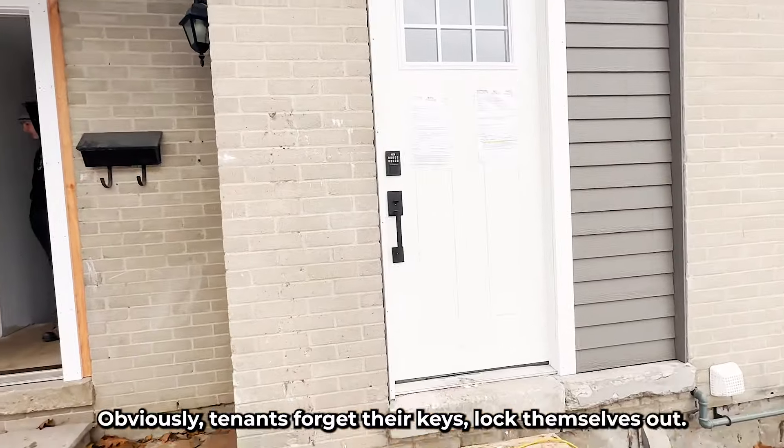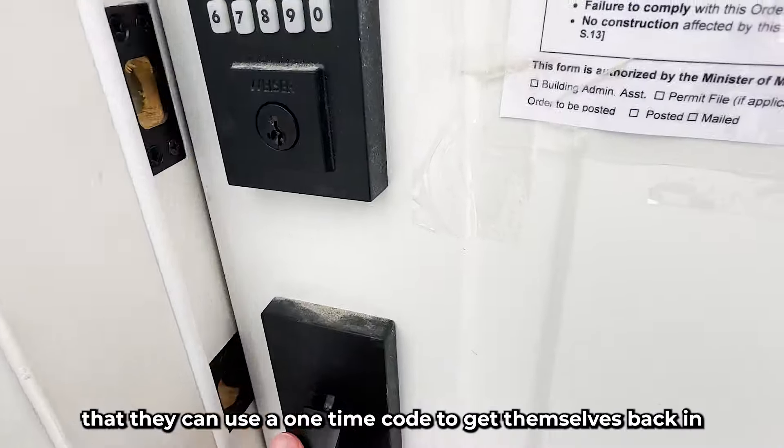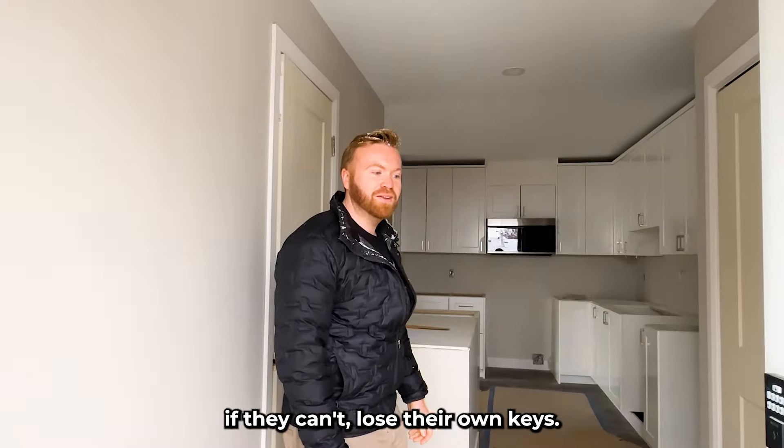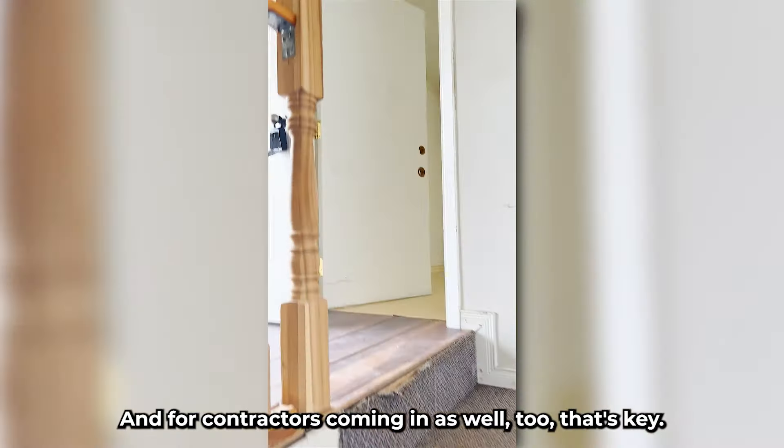Digital keypad, obviously. Tenants forget keys, lock themselves out. We like having a code — a one-time code to get themselves back in if they lose their own keys, and for contractors coming in as well. That's key.